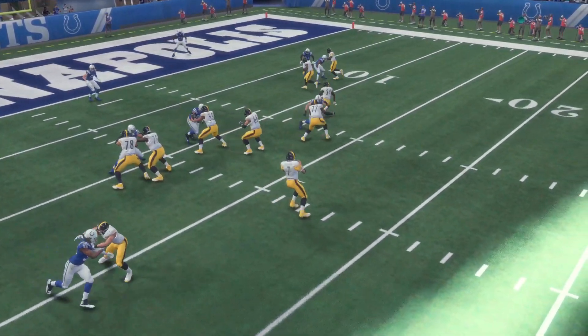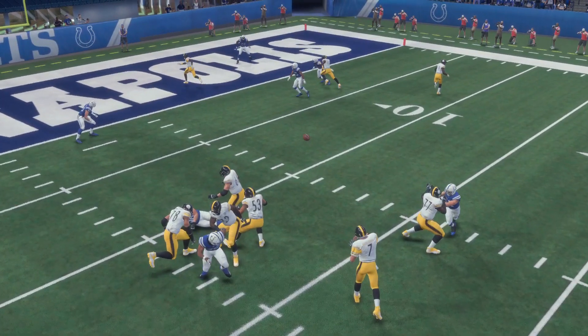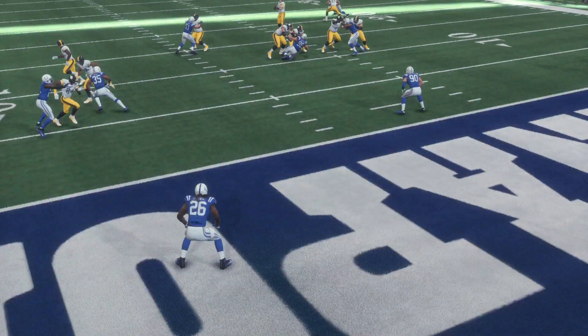First and foremost, look at Eli Rogers right there. Look at that little fake he did. It's funny how that played out - he kind of faked, stopped, looked to the left, and then went out to the right. That was kind of crazy. I don't know if that was by design or what have you.